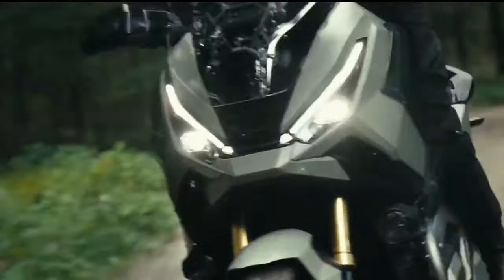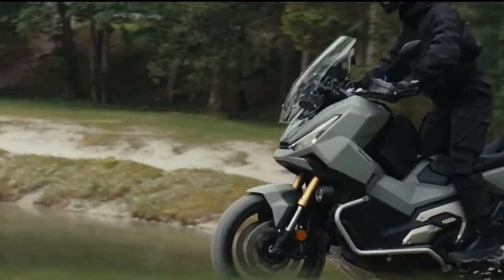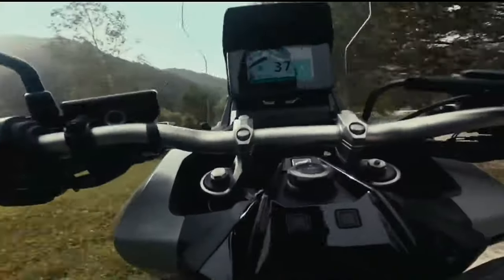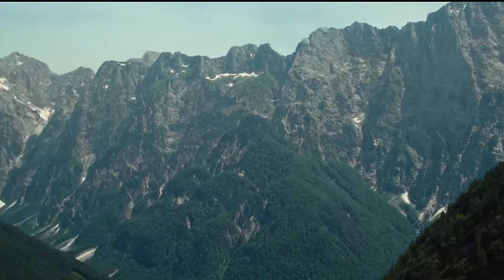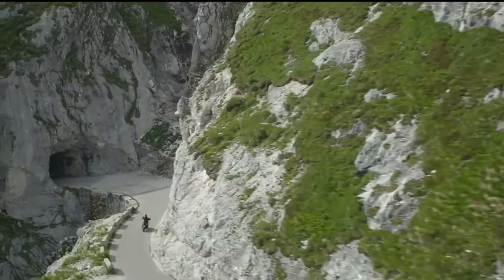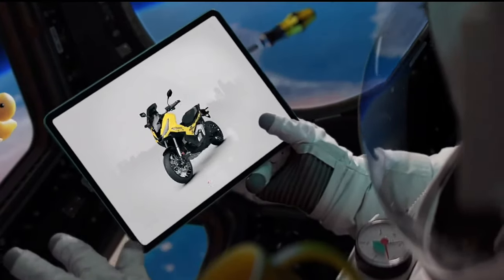Fuel efficiency is a critical factor for many riders, and the X-ADV delivers impressive mileage. The efficient engine and aerodynamic design contribute to lower fuel consumption, making it an economical choice for daily commutes and long rides alike.